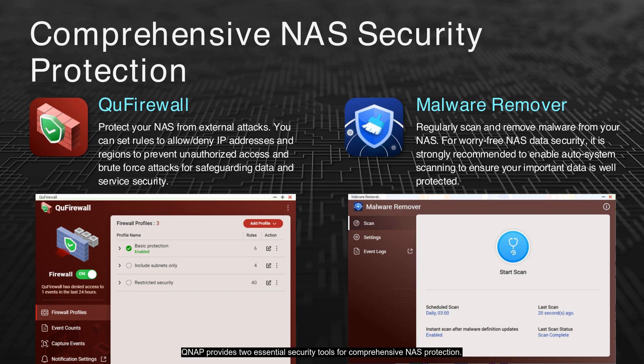QNAP provides two essential security tools for comprehensive NAS protection. QFirewall helps protect your NAS from external threats by setting rules for IP addresses and regions, preventing unauthorized access and brute force attacks and safeguarding your data and service security. Malware Remover regularly scans and removes malware from your NAS. Enabling auto-system scanning is strongly recommended to ensure your important data is well protected.